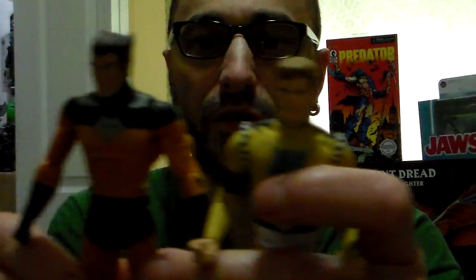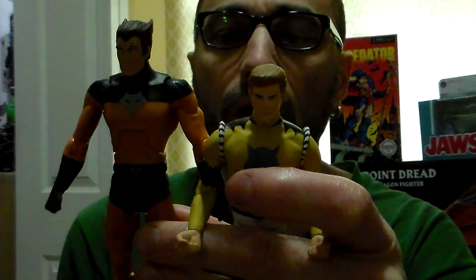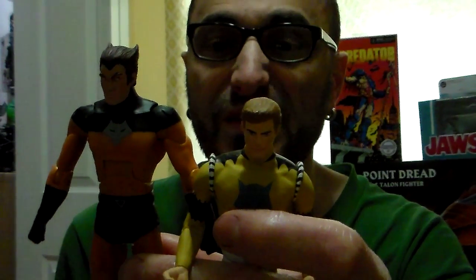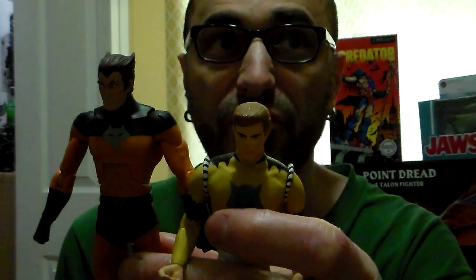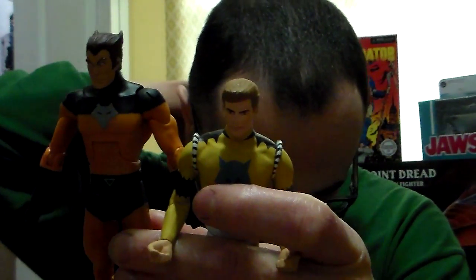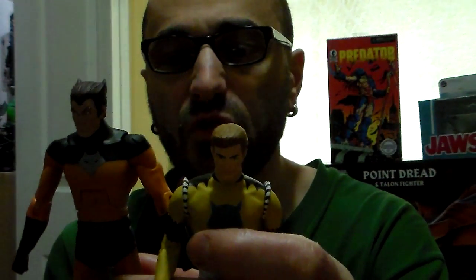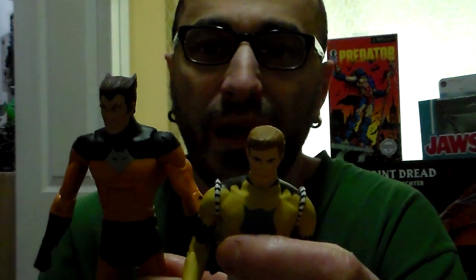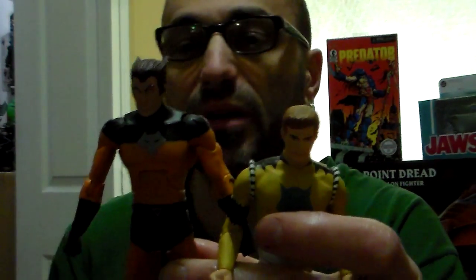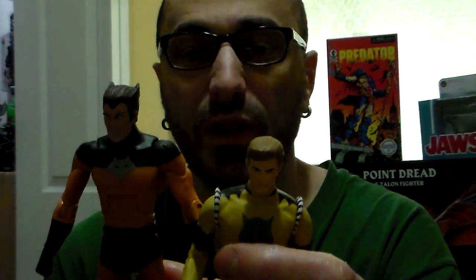I give the DC Universe one a 5 out of 5, and the DC Direct counterpart a 4 out of 5. I'm glad they made this set — I finally got it off my friend. He wanted $400 for me to buy it, but I gave him some toys and some cash, so basically I paid $144. I'm good with that. When it comes to figures you're trading, you go by what the value is.